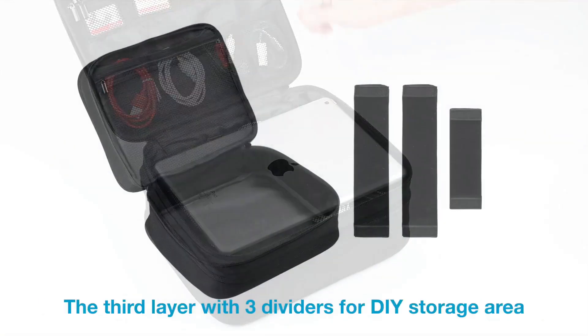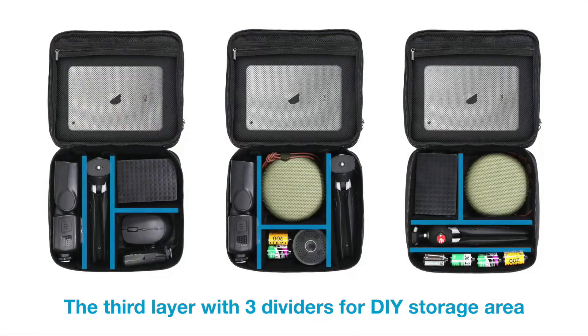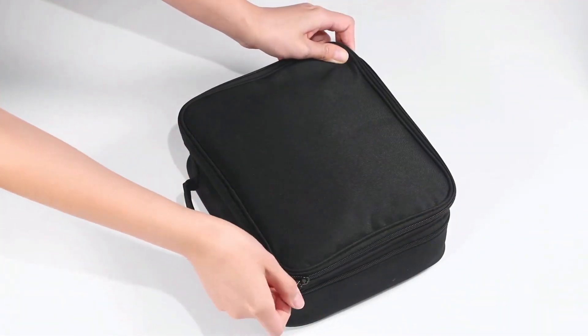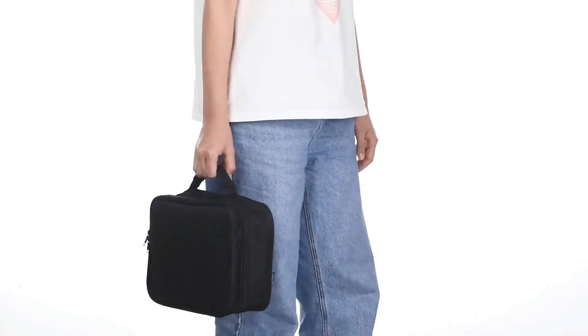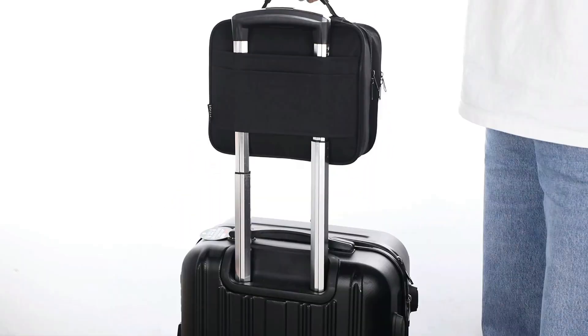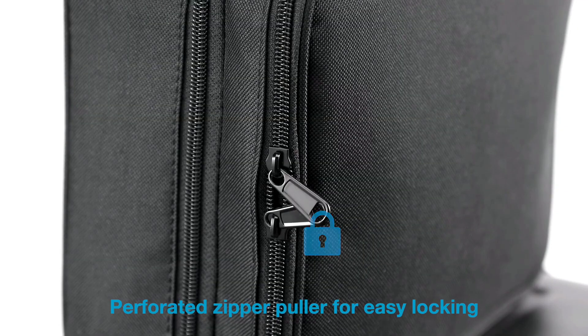What's more, the Smough Tech Organizer goes the extra mile by including three storage dividers. This innovative addition allows you to customize the layout of the main compartment according to your specific needs. Whether you're carrying camera gear, larger gadgets, or a combination of items, this organizer adapts to accommodate them all.